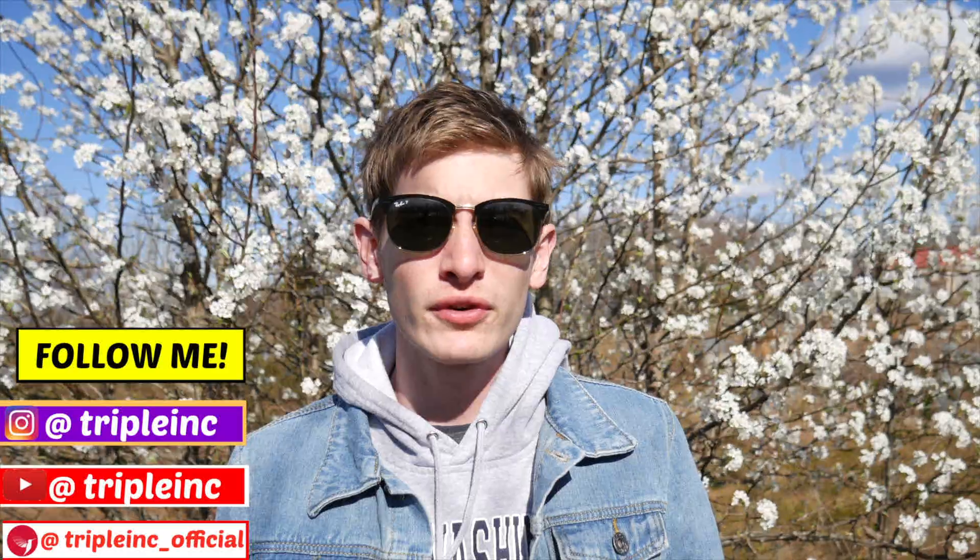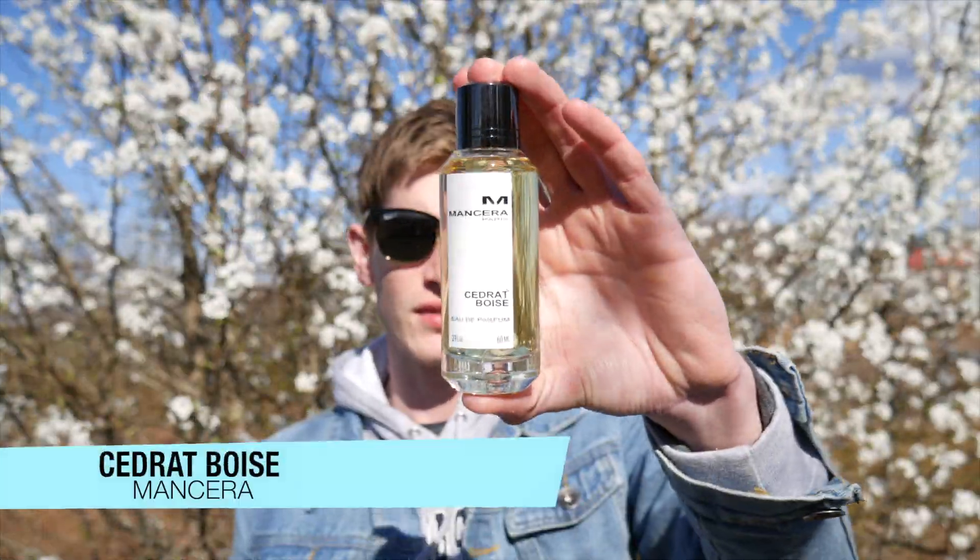Hello everybody, it's Bradley back. Thank you for stopping by on the channel Triple Inc. Today I have a review lined up for you, and this is a very particular review because this fragrance oftentimes gets compared and overshadowed by probably the king of all niche fragrances, Creed Aventus. The fragrance I'm going to be reviewing today is Mancera Cedrat Boise.